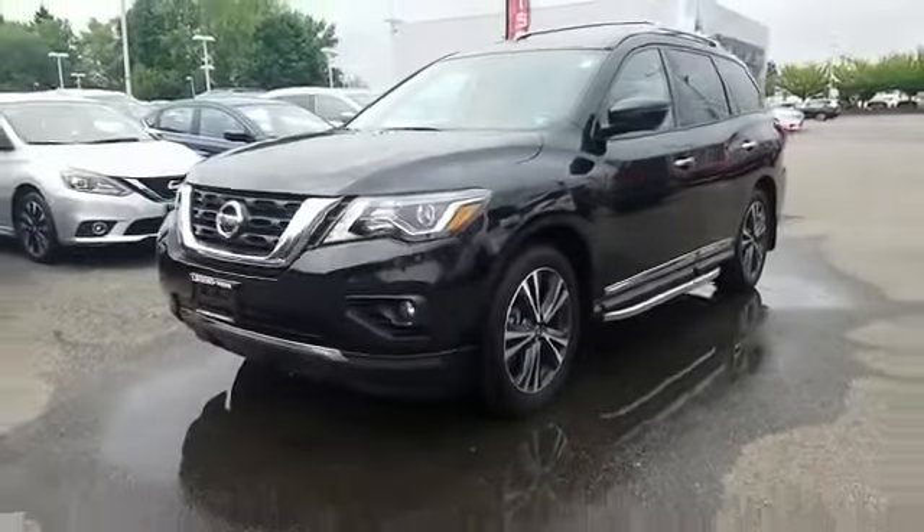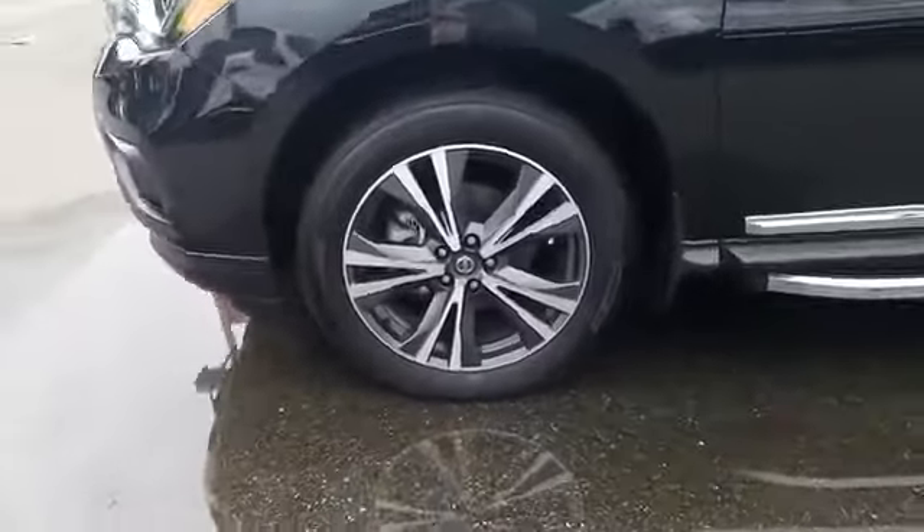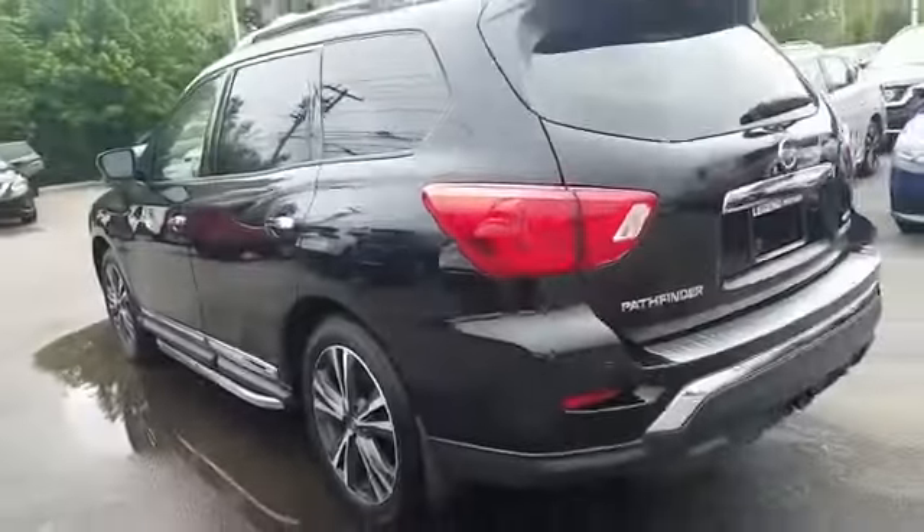2020 Nissan Pathfinder with less than 5,000 miles on the odometer. This SUV offers space as well as power and performance.